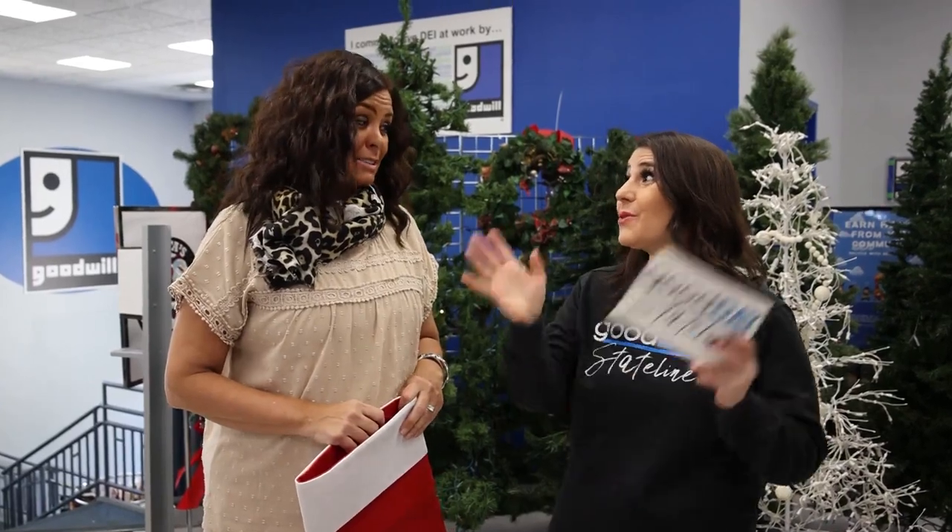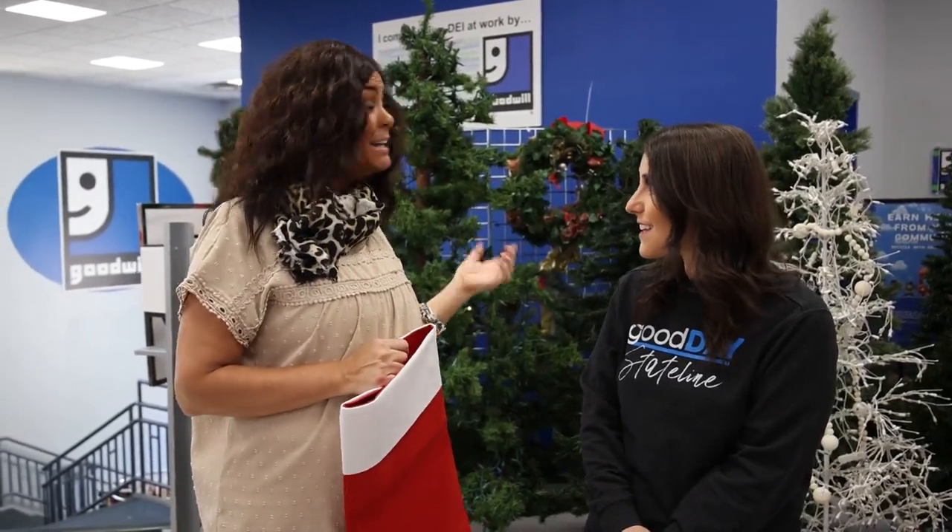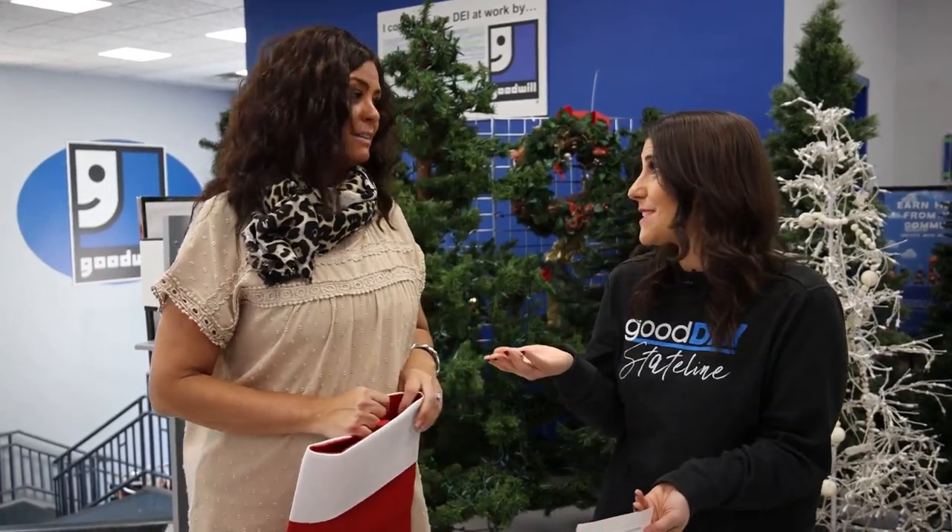There's so much stuff here, starting with Christmas trees, which can be really, really expensive if you go buy them somewhere else. They really are — they can be hundreds of dollars — but these are in perfect condition. Some of them are pre-lit and they're a fraction of the price. I love how many different varieties you have, because that's one of the most exciting things about shopping at Goodwill. It really is — it's the thrill of the hunt.